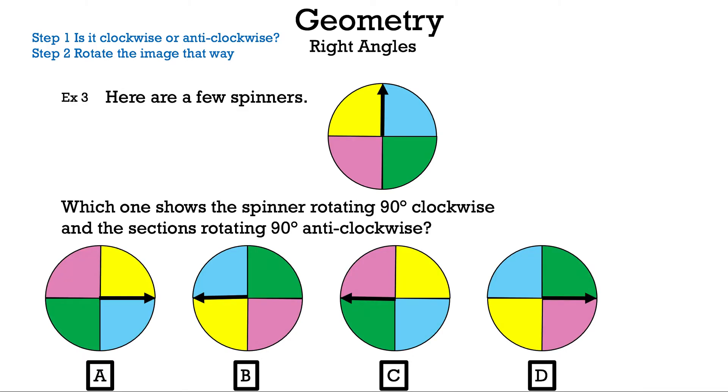Here we have two things we need to do. Let's read it: which one shows the spinner rotating 90 degrees clockwise and the sections rotating 90 degrees anti-clockwise? We'll do one section at a time — starting with the spinner. Since we're going clockwise, we move it to the right.